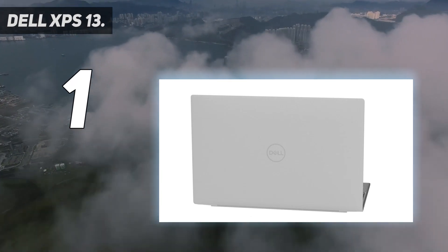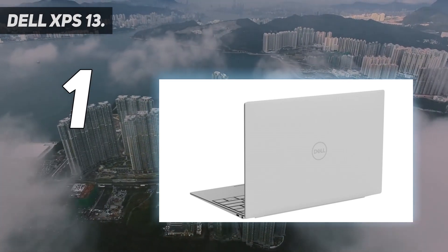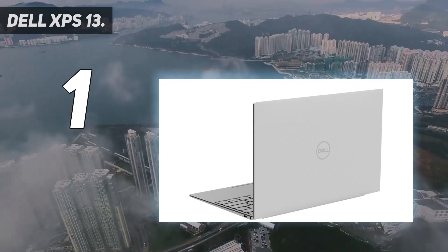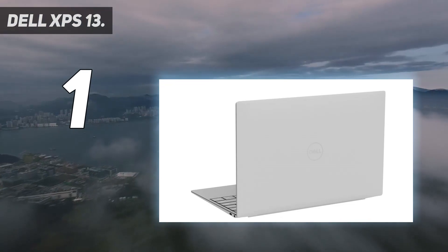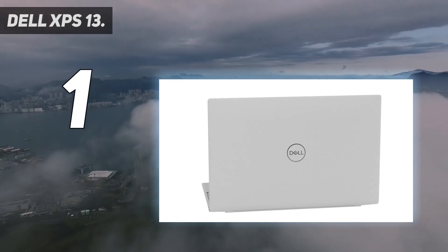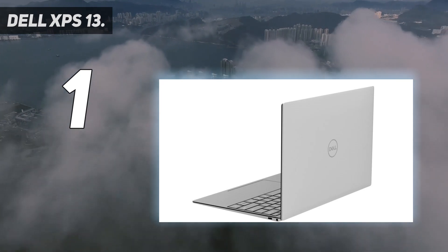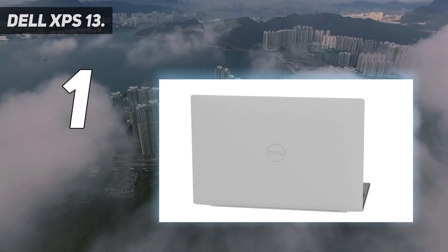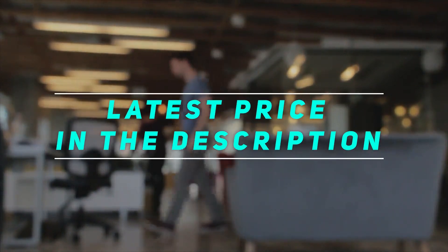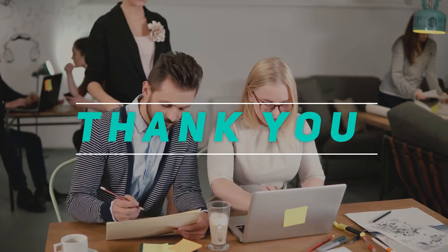Specs include an 8 GHz 13.4-inch FHD+ (1920x1200) InfinityEdge touch anti-reflective 500-nit display, 16 gigabytes of 4267 MHz LPDDR4x RAM, a 512 gigabyte M.2 PCIe NVMe SSD, Intel Iris graphics with shared graphics memory, and a Platinum Silver finish with black carbon fiber palm rest.